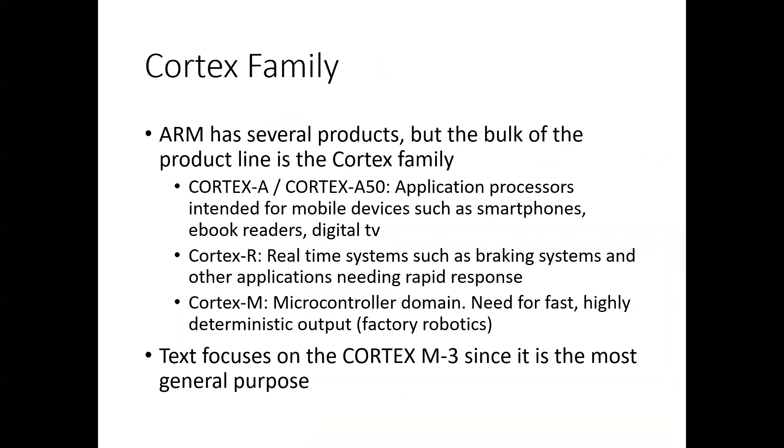There are several ARM families. Cortex-A is the application processors for smartphones, ebook readers, digital TV — the more general embedded systems. Cortex-R is for real-time systems such as anti-lock brakes that need rapid response. Cortex-M is the microcontroller domain, needed for fast, highly deterministic outputs such as factory robotics. The text focuses on the Cortex-M since that's the most general purpose.